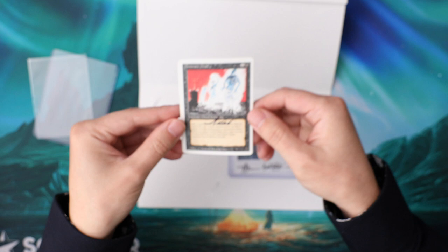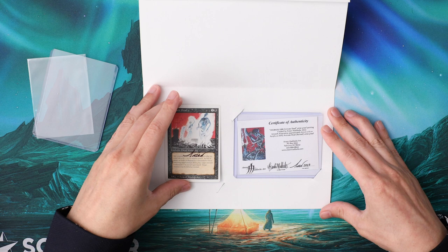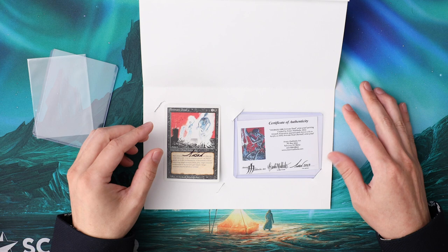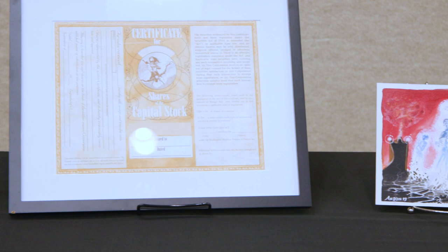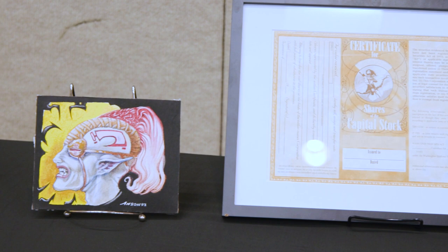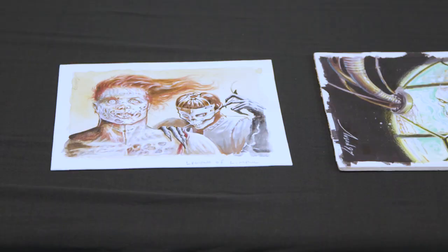It was really cool to be able to talk to Anson, and it was a pleasant surprise to see that Anson and Brenda had brought the original artwork for Animate Dead with them to MTG Summit. I don't think any of that was announced beforehand, so it was a really cool surprise to have it there. It was great to see that original Animate Dead artwork in person and to get to meet Anson and his wife Brenda at the event.